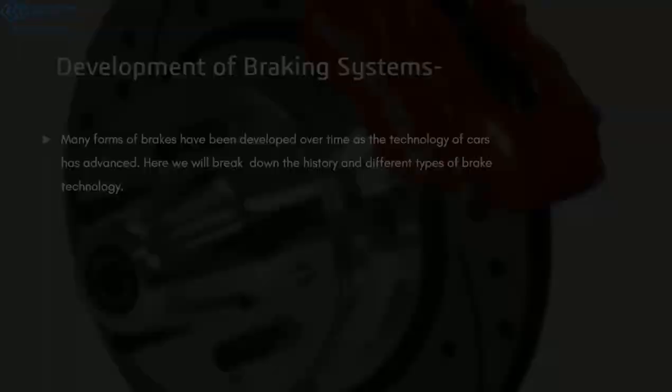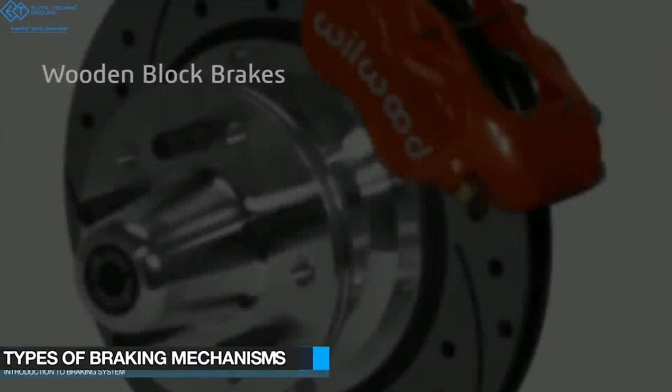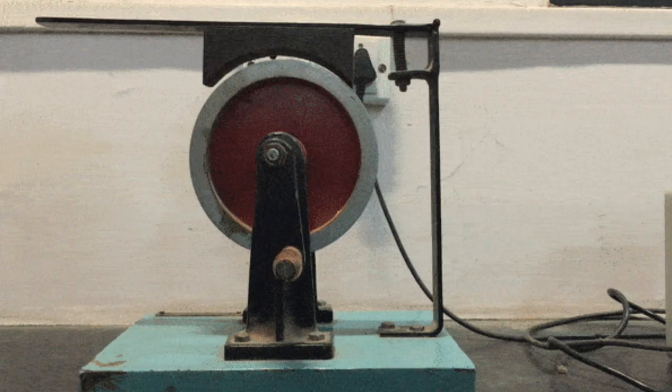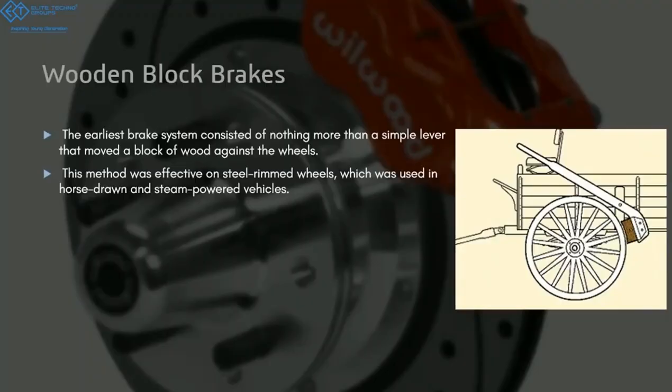The very first thing that was used for braking a vehicle was wooden blocks. It might seem a little off, but that's what people used. Since the wheels were made of steel rim, people would apply a wooden block onto a lever. When you pulled that lever, the wooden block would make contact with the steel rim, and the friction between the steel rim and the wooden block would cause braking — the speed would reduce. However, the fault in this system was that it did not allow high-speed vehicles to stop quickly and took a lot of time.